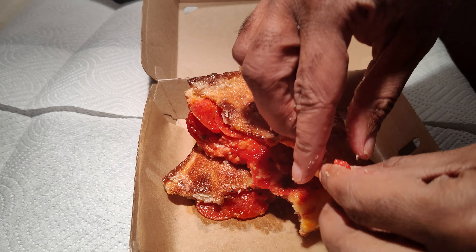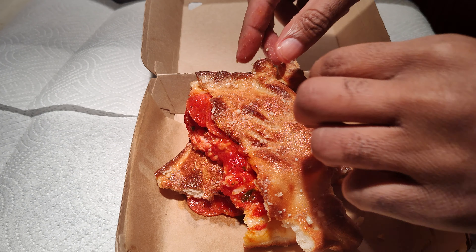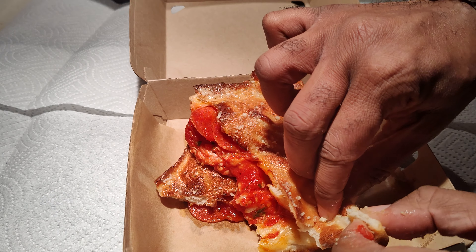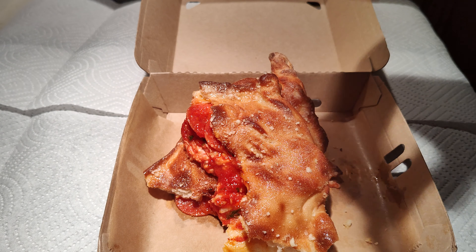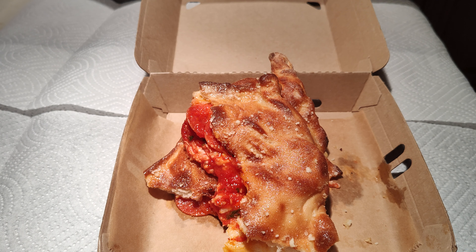Let me taste a piece of this crust. You can taste the garlic butter — hint of parmesan — quite tasty.